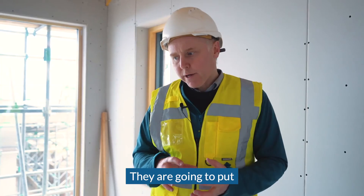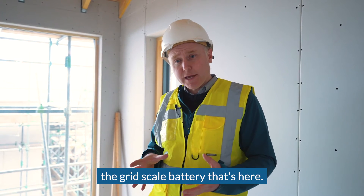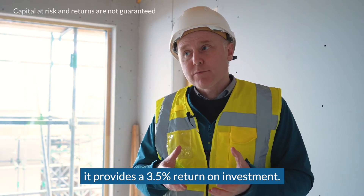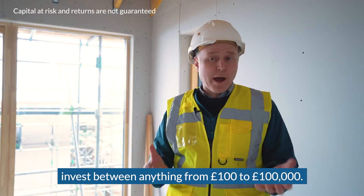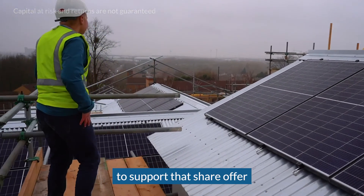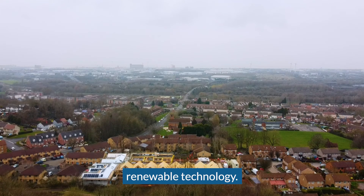They are going to put share offer funds — £204,000 — into the grid-scale battery that's here. The BEC share offer is online now on the Ethex platform, providing a 3.5% return on investment. Private individuals can invest anything from £100 to £100,000. I really encourage you to support that share offer and help us build the next generation of renewable technology.